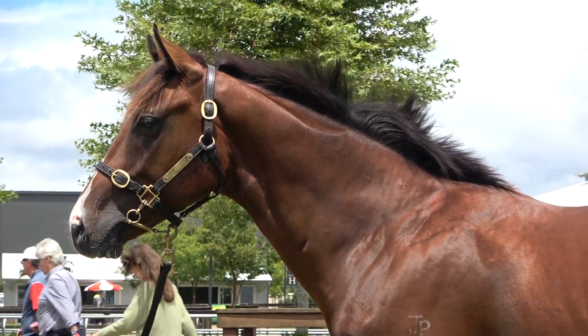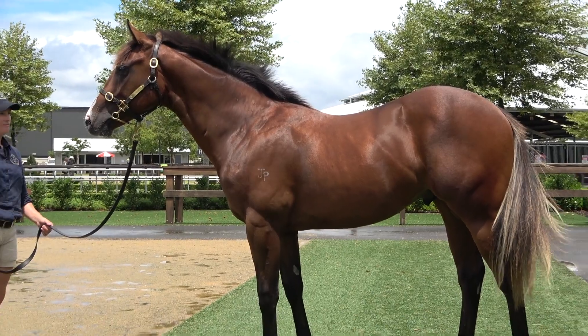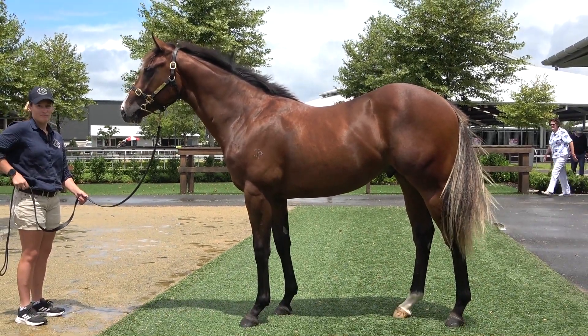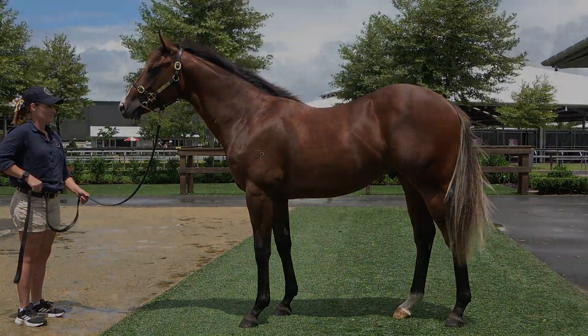So send Shona an email and take a share, because I think at 60k he's not going to last forever — and he's just a good, forward going, tough type of sprinting colt. Good luck.